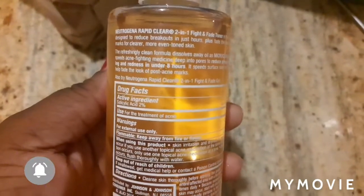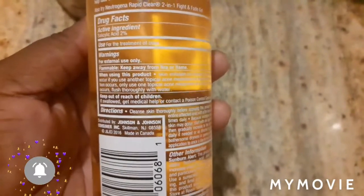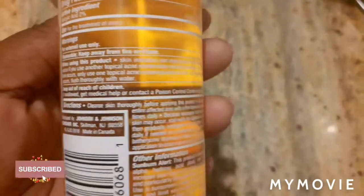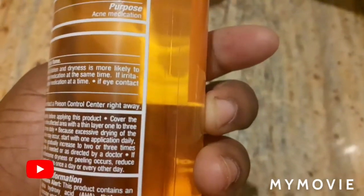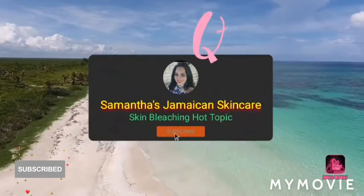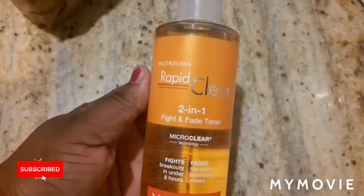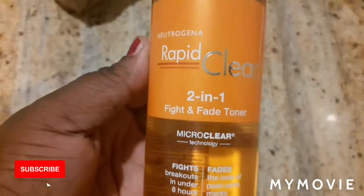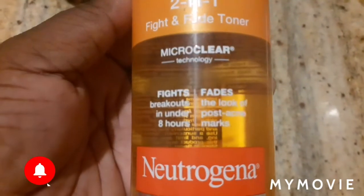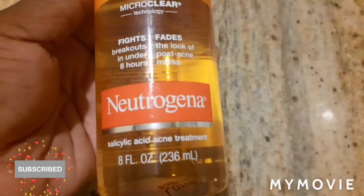So today I'll be talking about the Neutrogena Rapid Clear. This was recommended by a person, a male from the UK, who has bad acne. The product is the Neutrogena Rapid Clear 2-in-1 Fight and Fade Toner with Micro Clear Technology — it fights breakouts in 8 hours and fades the look of post-acne marks.